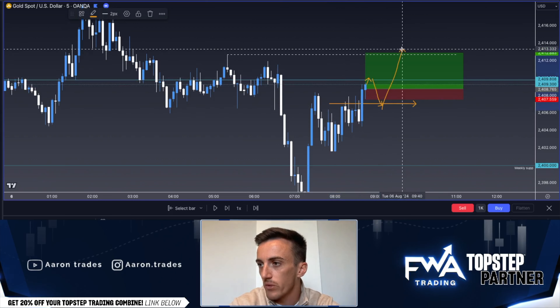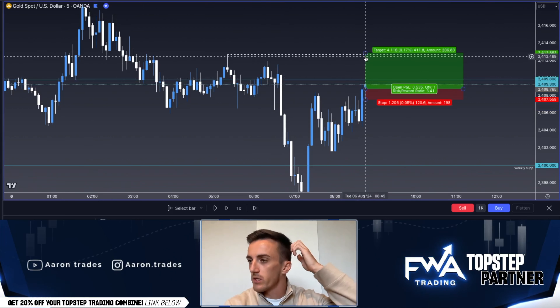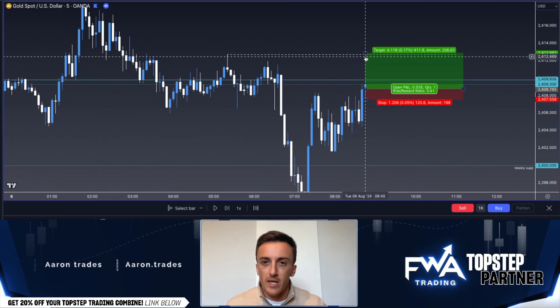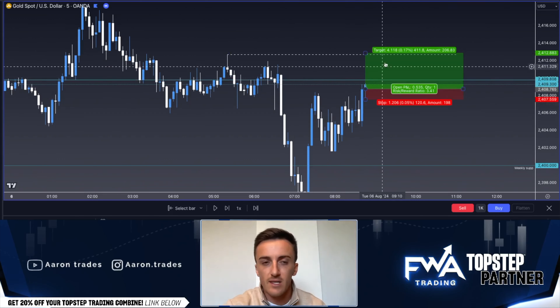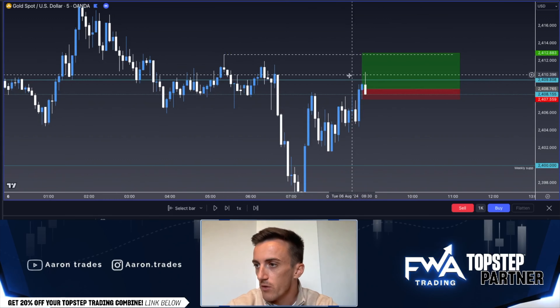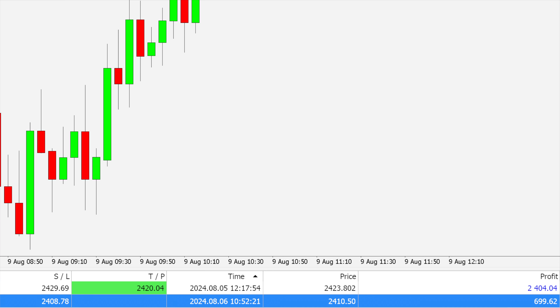For me and for everyone on stream, this was a scalp — a very quick in-and-out scalp. We're not trying to day trade or get these bigger plays; we're trying to get in and out. If we can get the buys up here and then get re-entries down here to get another trade, amazing. Price then came up, failed to close above that level, and this is where I exited my position around 2410.5. I'll upload the screenshot so you guys can see it.